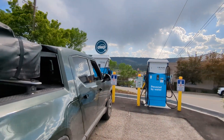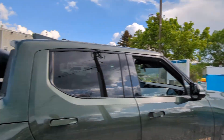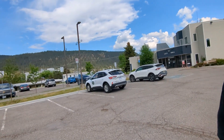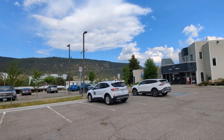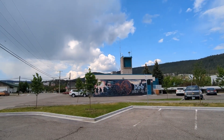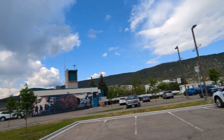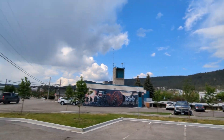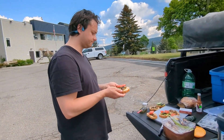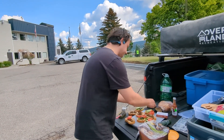We moved to a different charging station in Williams Lake — this is a BC Hydro station at City Hall and it is working. The other one worked only intermittently. There's a cool mural here, and those storm clouds are very interesting — it cleared up for a bit but who knows what's coming.